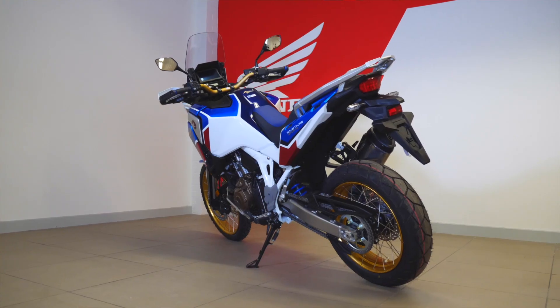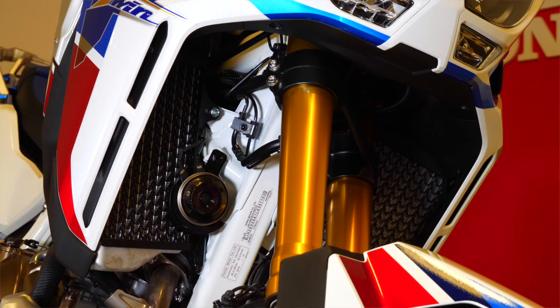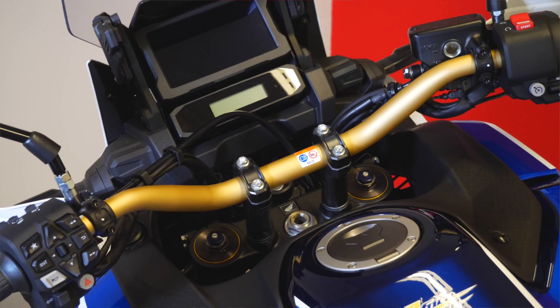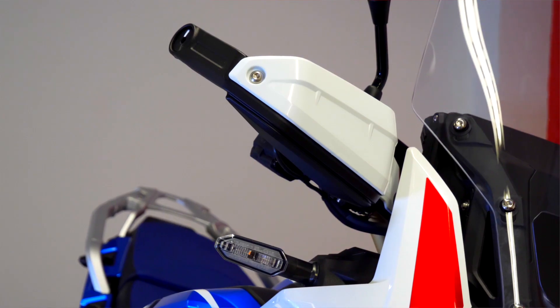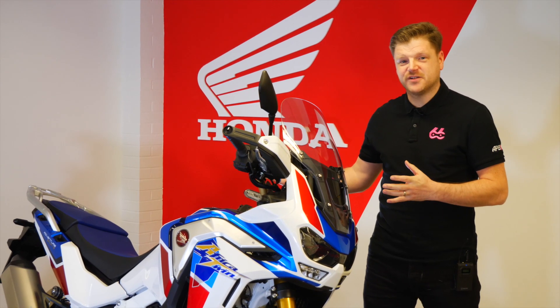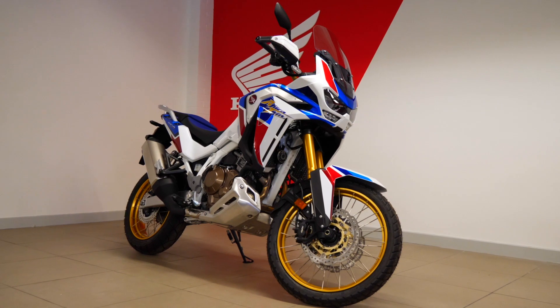The Africa Twin Adventure Sports styling harks back to the late 80s where the bike won the Paris-Dakar four times. This bike has everything an adventure bike should have: wide bars, a tall front end, handguards and gnarly looks all round. Some adventure bikes have got looks that only a mother could love, but not this. This bike is truly stunning.